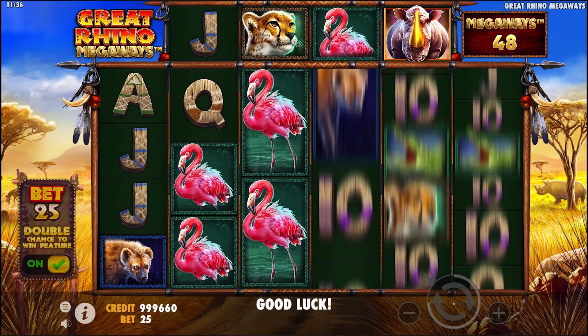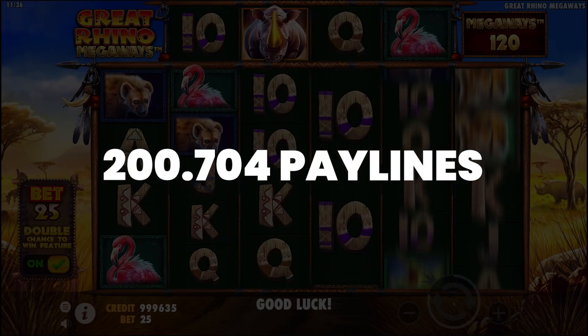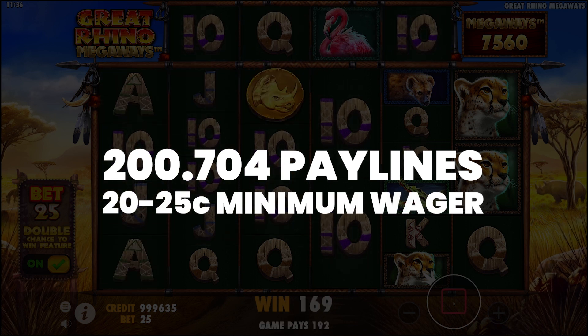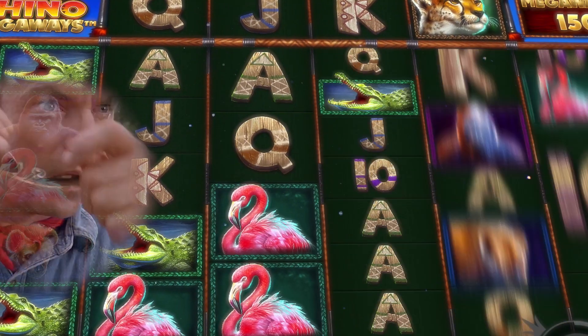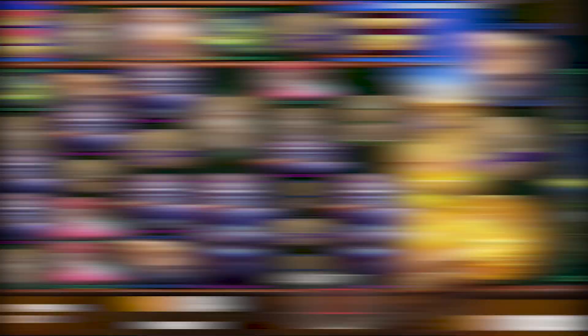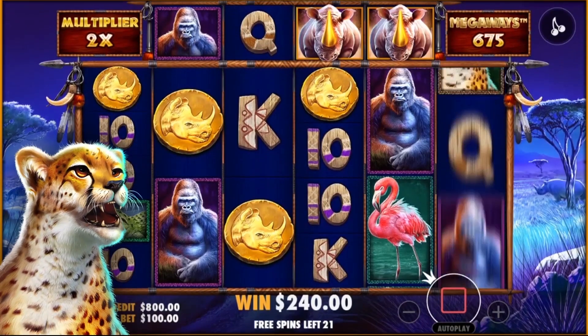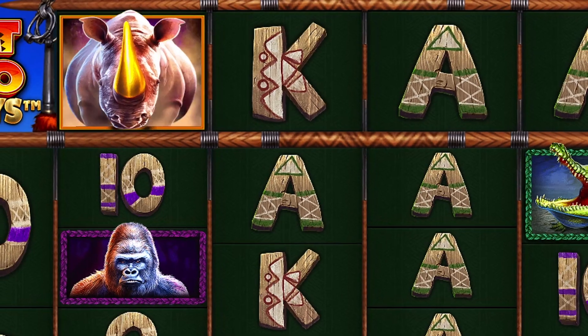And to top it off, this MegaWays slot gives you up to 200,704 different pay lines to win from by placing a spin for as low as 20 to 25 cents using the anti-bet feature. Besides the amazing winning options, you will be enjoying a beautifully designed game. There's flamingos, crocodiles, even gorillas populating this game. But just like at the poker table, you're going to be wanting to look out for the cheetahs, which is the highest paying symbol, up to 50x your total stake when landed in the right sequence. And for that wild symbol, a rhino with a golden horn.